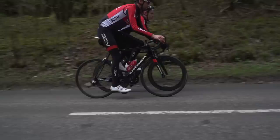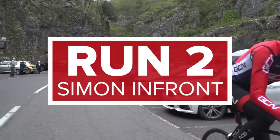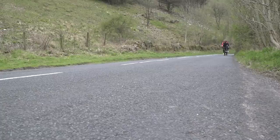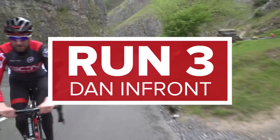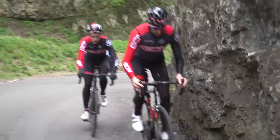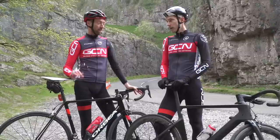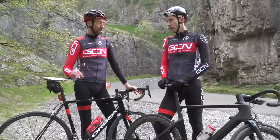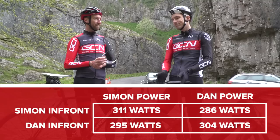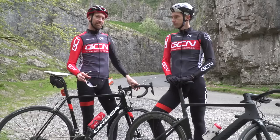I did 304 watts when I was next to you the first time up, then when I was sat behind you I did 286 watts — a total saving of 18 watts. I did 311 on the front and then 295 on your wheel, so that's a saving of 16 watts — a bit less, I think because you're skinnier than me so I didn't get much shelter. We should also point out that we did have a slight tailwind up the climb, so presumably if we had no wind or a headwind, that difference would be even greater.